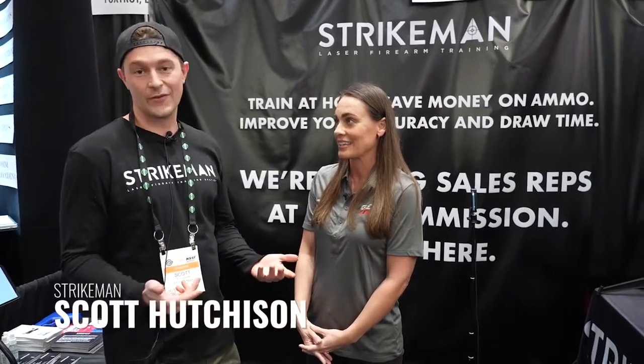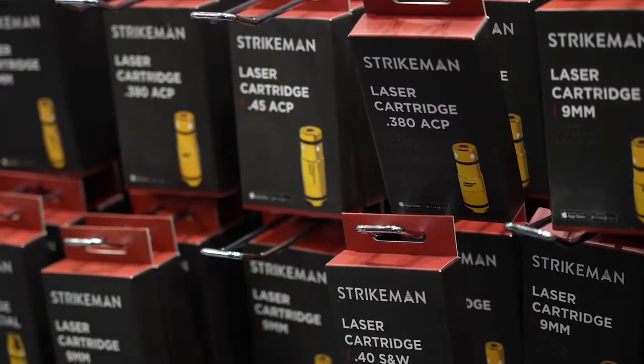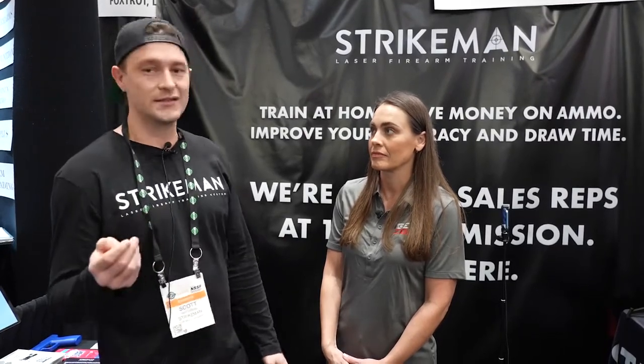StrikeMan is a laser dry-fire system at a pretty affordable price. We sell a target, a laser cartridge, and a foam mount for a hundred dollars, and that allows you to train at home. The best part is that you get to save a lot of money on ammo. Each laser cartridge gets you about 3,000 shots, then you just replace the batteries, and all of your shooting scores as well as your shot times are stored on our app.